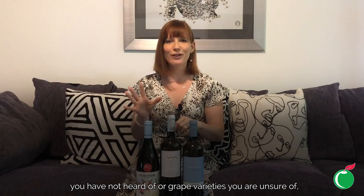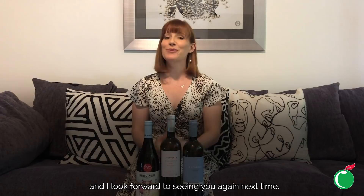Thank you for joining me again this week looking at some fabulous weird and wonderful white wines. I really hope this has inspired you to not only try these wines but also pick up some from regions you've not heard of or grape varieties you're unsure of, because often that's where all the treasure's buried. I hope you've enjoyed it and I look forward to seeing you again next time.